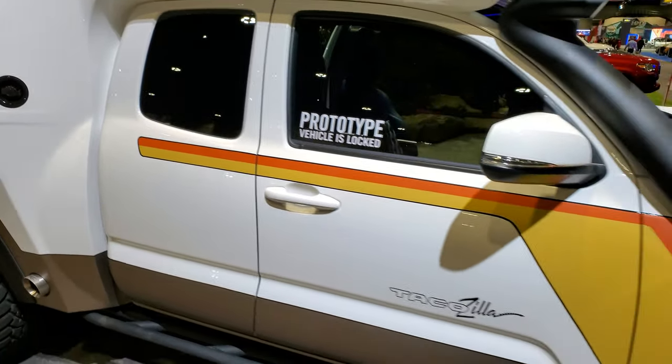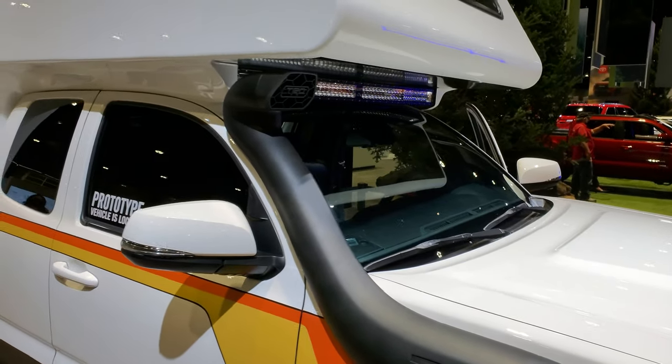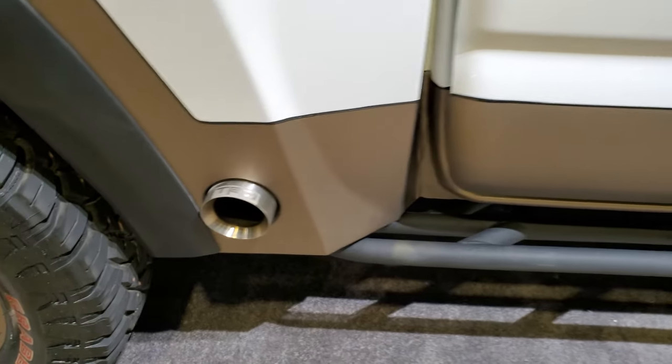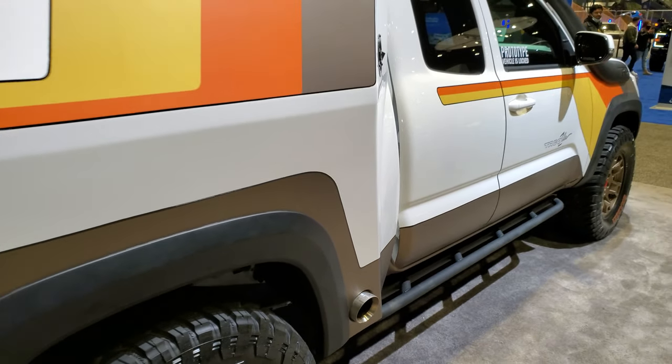Really a neat concept. It has the snorkel on it as well, and there's the exhaust coming out the side here — that's pretty cool. I'm going to see if they'll let me get inside here.